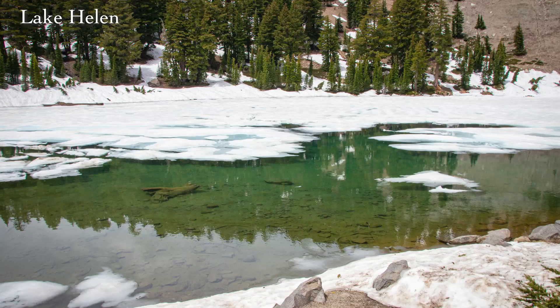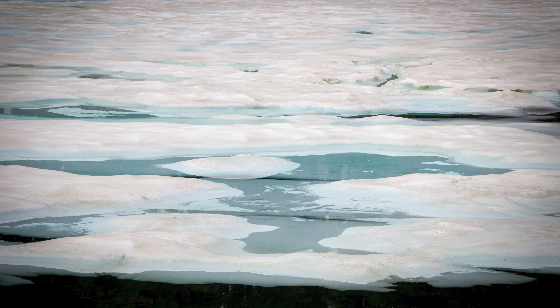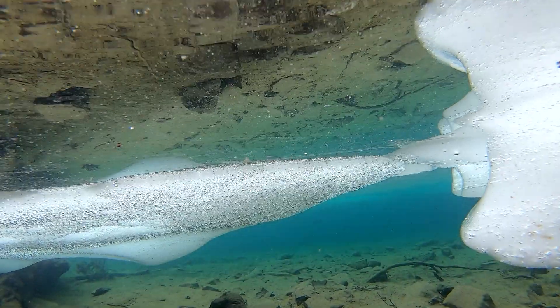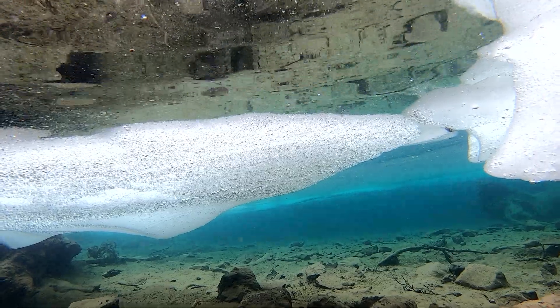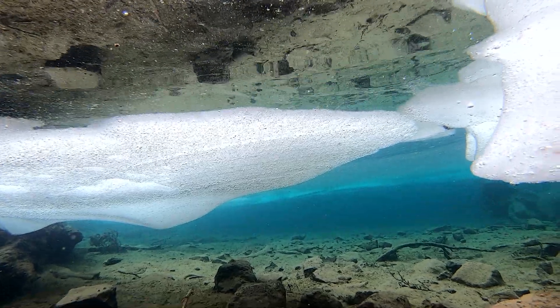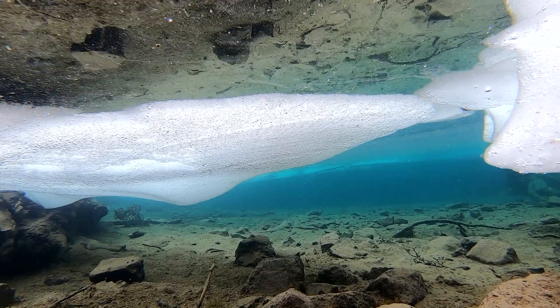At one point we came to this little lake called Lake Helen, that was covered with ice and snow. We pulled off to the side of the road, and I walked over, put my GoPro on a selfie stick, and stuck it down in the water just to see what I could see.